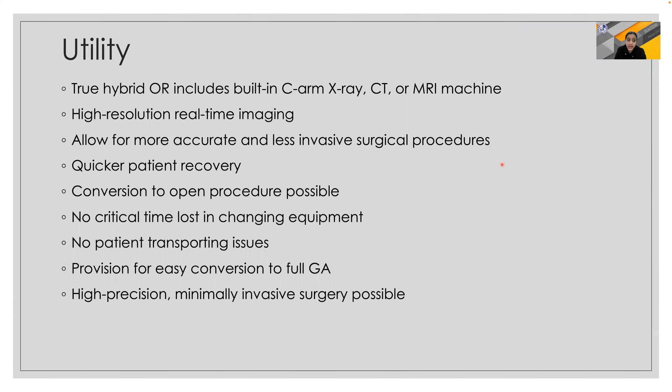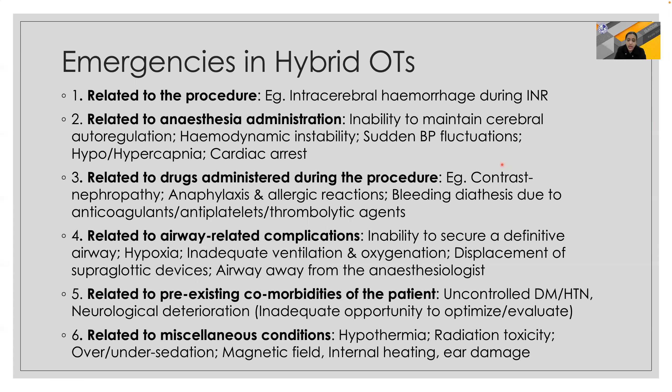The utilities are immense. A true hybrid OR includes a built-in C-arm, X-ray machine, CT scan, or MRI with high-resolution real-time imaging, allowing for minimally invasive procedures for better region localization and immediate care or immediate resection in the event of any problem. Quicker patient recovery and conversion to open procedure is also possible, and no critical time is lost in transportation or equipment changing.